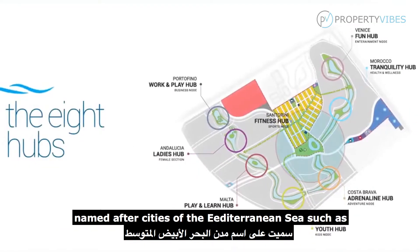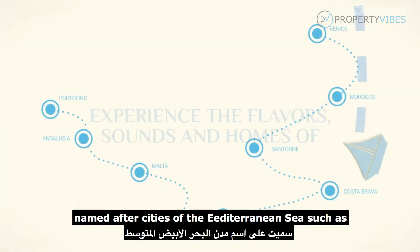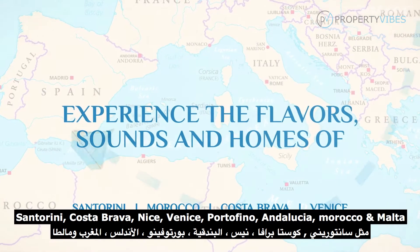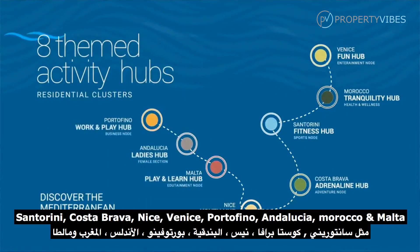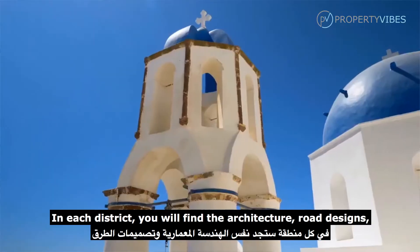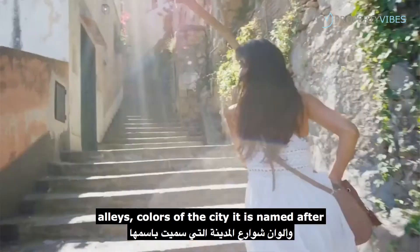The eight clusters are named after Mediterranean cities such as Santorini, Costa Brava, Nice, Venice, Portofino, Andalucía, Morocco, and Malta. In each district you will find the architecture, road designs, alleys, and colors of the city it's named after.